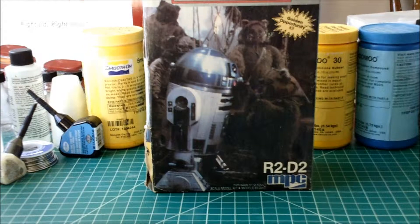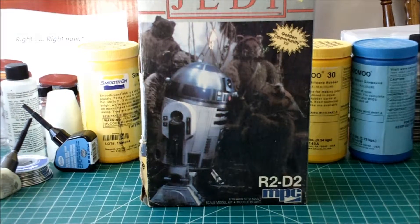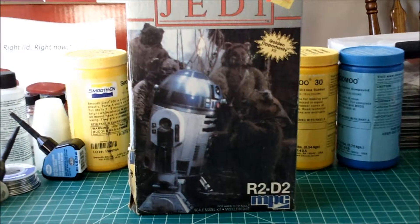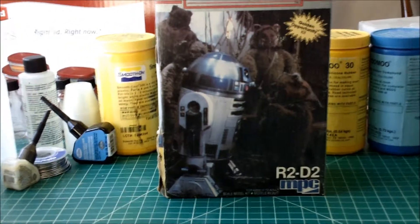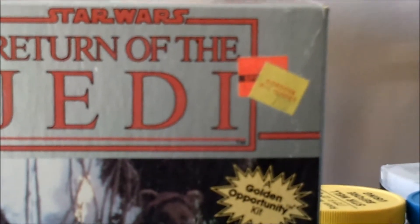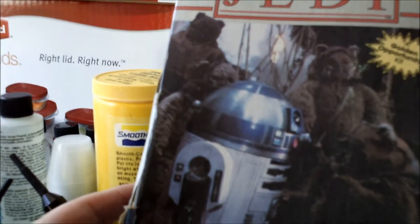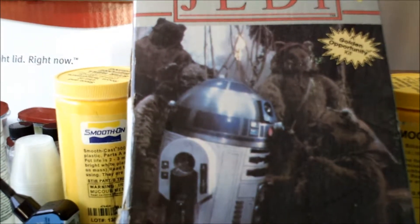Good afternoon and welcome to the second model review for TCP III. And what are we looking at here? Well, it's an oldie but a goodie — Star Wars Return of the Jedi R2-D2. This puppy has been in the closet for quite some time, as you can see. We can see R2 with the Ewoks, and you can probably see a lot of dust actually on this box.